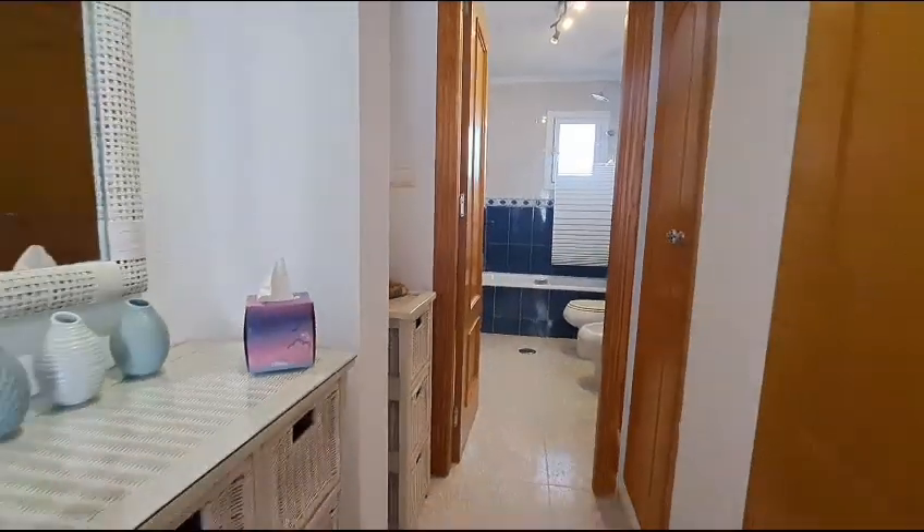Let me take you back downstairs. Down these beautiful marble steps. I'm at the bottom of the steps and I'm going to show you the dining area - there it is, really beautiful, light and airy. You have got a radiator under the window; the window has insect screens, blackout blinds and reckers on there as well. Just through the archway you have your kitchen.